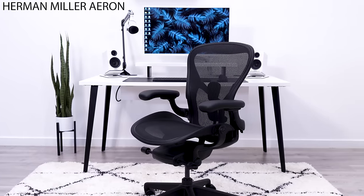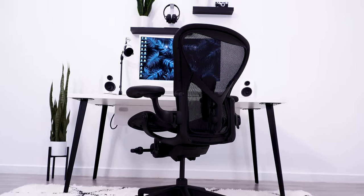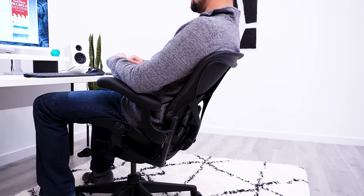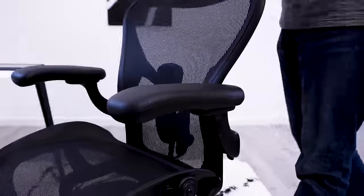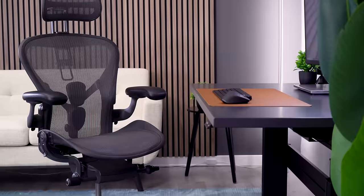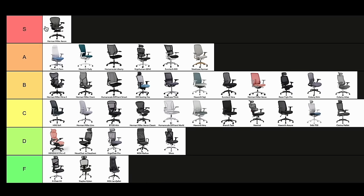The Herman Miller Aeron is the pinnacle of mesh office chairs. When compared to all of the other chairs on this list, the Aeron stands on top. This is thanks to the suspended feeling of the mesh seat and backrest. It gets another big boost by having the best recline in the industry. The Aeron also features the most cushioned arm pads of any chair and a very solid lumbar support system. I'd add the mesh Atlas headrest to truly make this an S-tier all mesh chair.